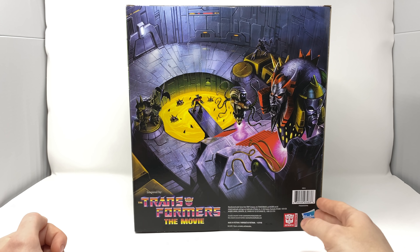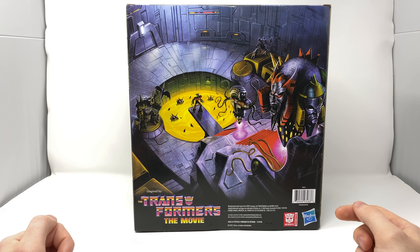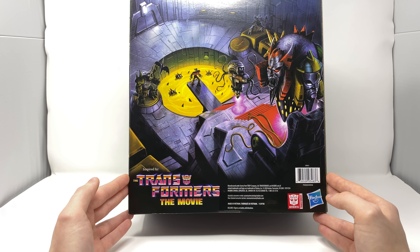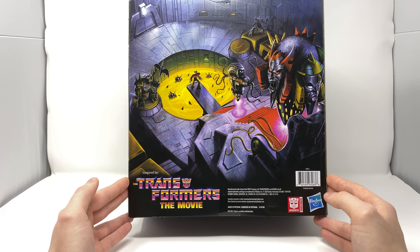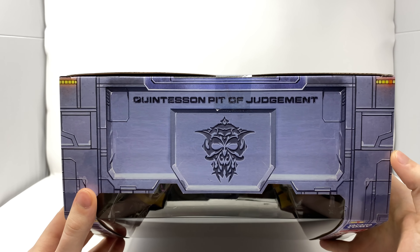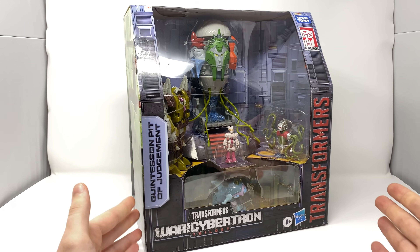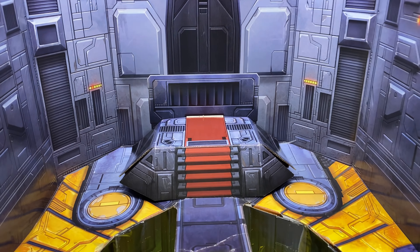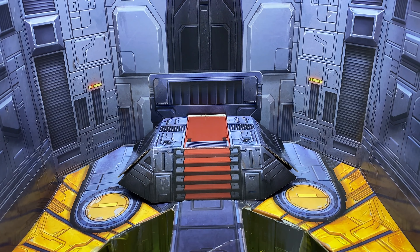I would have loved if they had included this unnamed character who actually lowered the plank so that Kranix could meet his doom and be eaten by the Sharkticons. It's rather unfortunate that he didn't get a release in this set. However, I still think the figures we do get look amazing. We've got the Transformers The Movie 1986 logo, which I'm pretty sure we'll see on some upcoming 86 Studio Series figures. At the top of the packaging, we've got the Quintesson Pit of Judgment with the Quintesson insignia. So without further ado, let's crack this set open and see what awaits us inside.